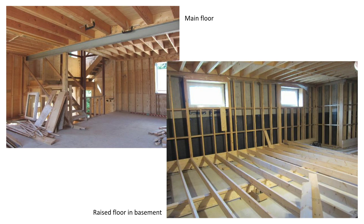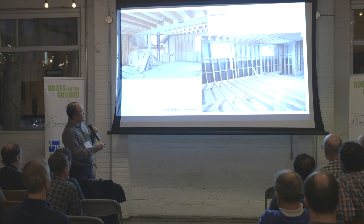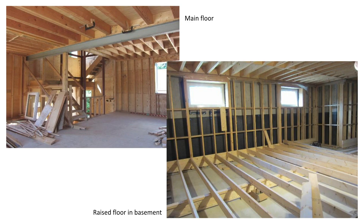We have a little elevator shaft here. This is the main floor. In the basement, we have a raised wooden floor. What we've done is tried to create a thermal separation in every part of the house, so the insulation from the roof comes right down and underneath the basement floor. A raised floor in the basement is a little unusual.